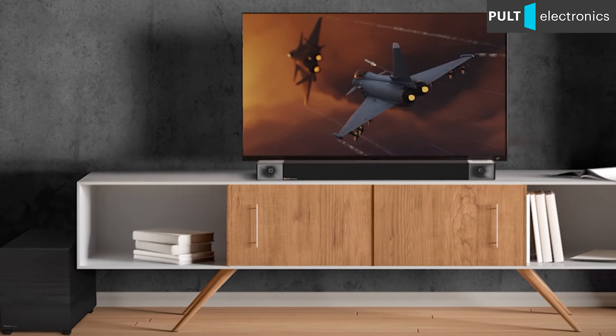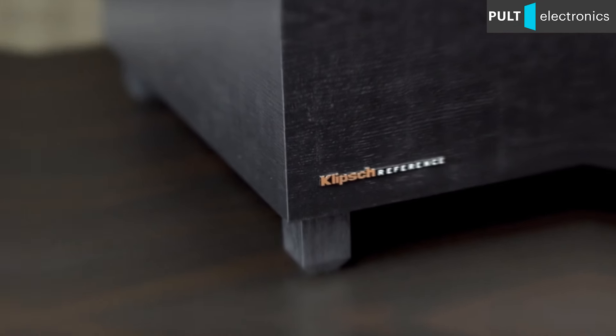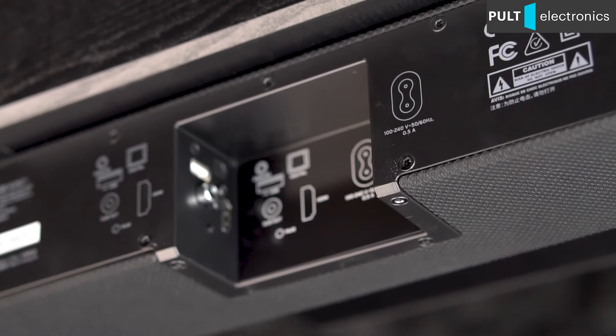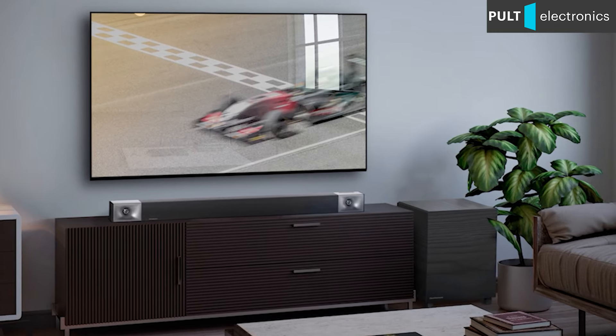A solid subwoofer with an MDF cabinet and woodgrain foil finish has a 20 cm driver. The signal from the speaker is transmitted wirelessly to the subwoofer. The Cinema 400 has only the most necessary functions, and within its class it is one of the best soundbars in terms of sound and one of the most powerful.